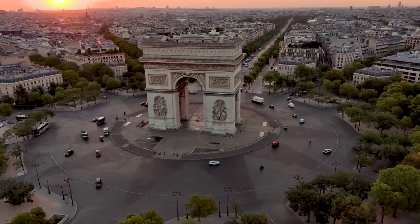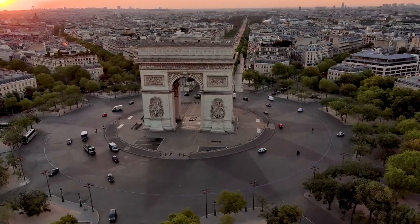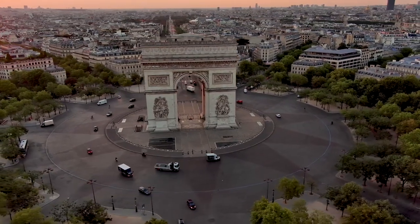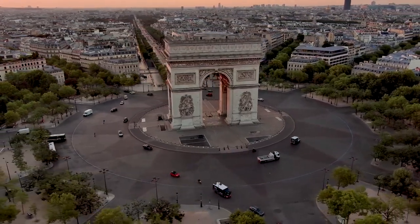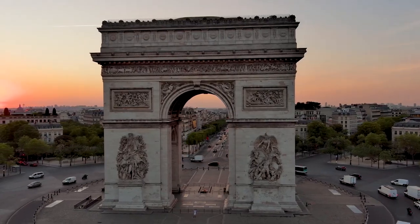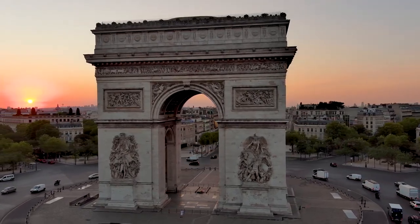Commissioned by Emperor Napoleon Bonaparte in 1806 following his victory at Austerlitz, the design was entrusted to the architect Jean Chalgrin, who was inspired by ancient Roman architecture, particularly the Arch of Titus.